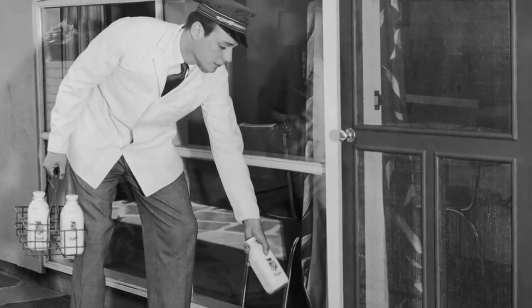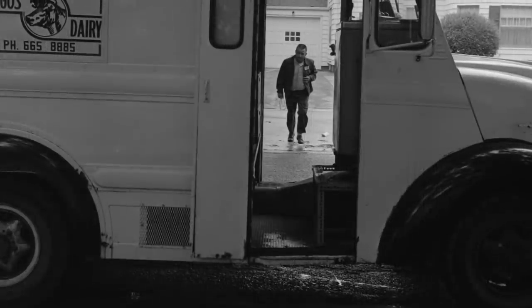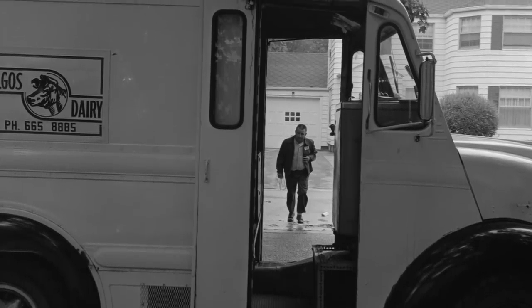As it became easier and cheaper to buy milk at the grocery store, and as processes such as pasteurization were developed to extend milk's shelf life, we can see how the milkman began to fade into the past.